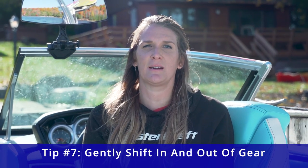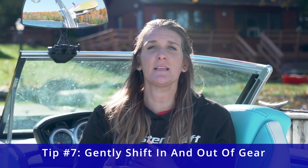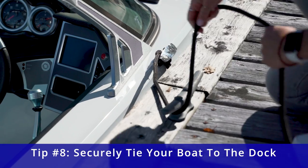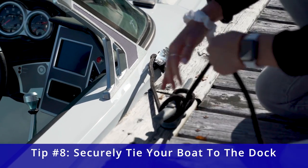Be mindful as you approach the dock that you're putting your boat into gear very gently. It's not an acceleration — it's just a bump into gear and back to neutral. Once you've successfully docked your boat, don't forget to take your lines and securely tie them off on the dock cleats.